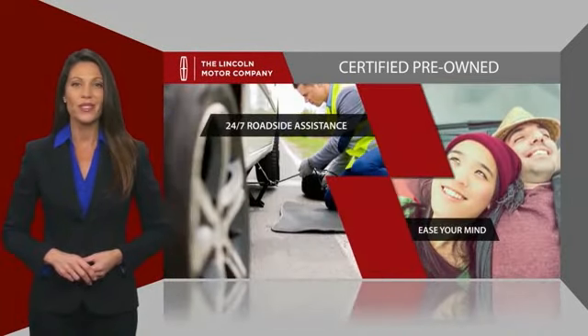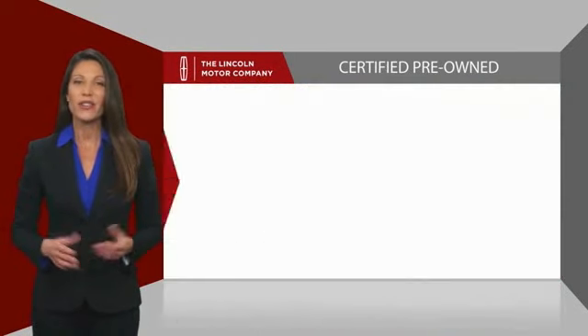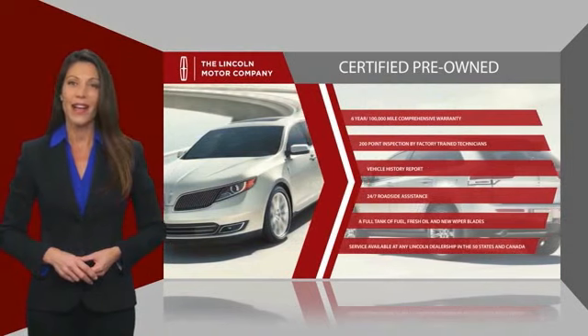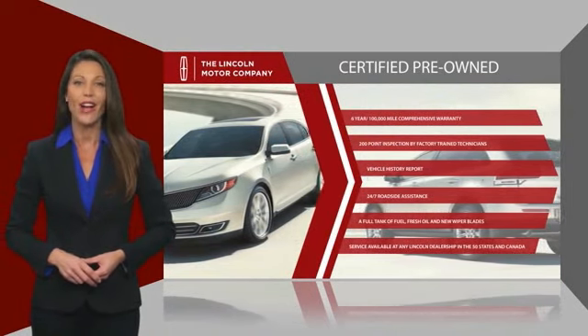they also provide 24-7 roadside assistance. Check out your local Lincoln dealer today to find out all the other benefits buying a Lincoln certified vehicle can offer you.